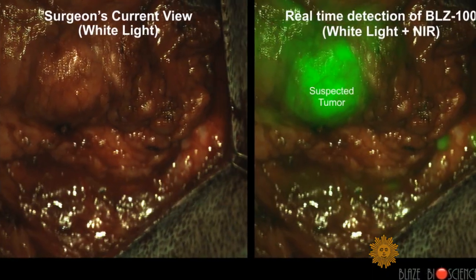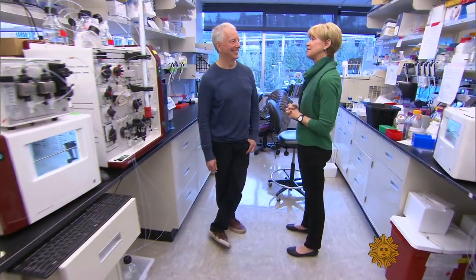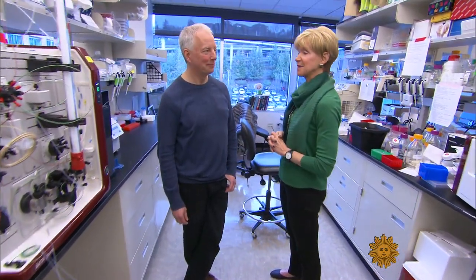And you're sort of turning nature upside down, right? That's exactly what we're doing. Sounds a lot like science fiction, but Olson says it could be an FDA-approved reality as soon as 2019. I think this will potentially be the biggest improvement in cancer surgery maybe in 50 years. God bless the Israeli Deathstalker scorpion, right? Exactly, exactly.